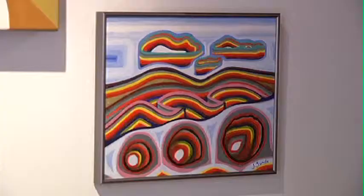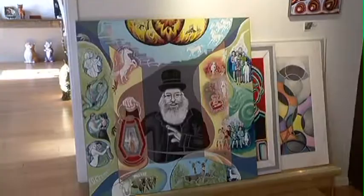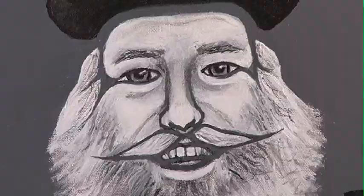So if you find yourself in Drumheller, you might want to stop by Gallery Row and grab yourself some one-of-a-kind art. I would like more tourists to come — they mostly go to the museum, but it would be nice if they also come here. For Go Calgary, I'm Lindy Free.